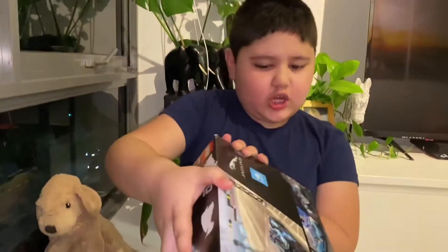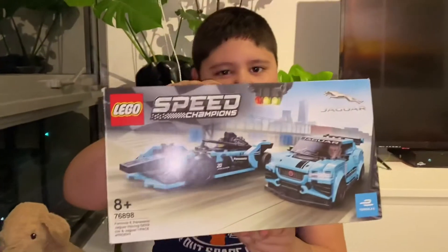Hi guys, welcome back to my channel! It's Jack with another new video. For today I'll be showing you some Lego sets that I forgot to take the log of, but I already built it. So here I'm gonna show you the set — it's a Jaguar set that I got from Christmas from Peter Robert.